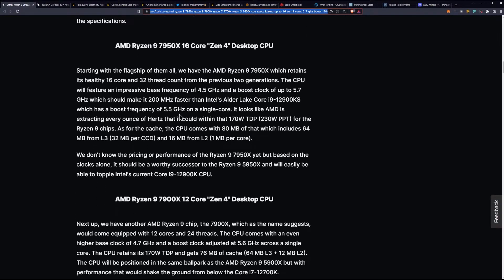Starting with the flagship, we have the 7950X, which retains its healthy 16 cores and 32 threads from the previous two generations. The CPU will feature an impressive base frequency of 4.5 gigahertz and a boost clock of up to 5.7 gigahertz, which should make it 200 megahertz faster than Intel's Alder Lake i9-12900KS, which has a boost frequency of 5.5 gigahertz on a single core.